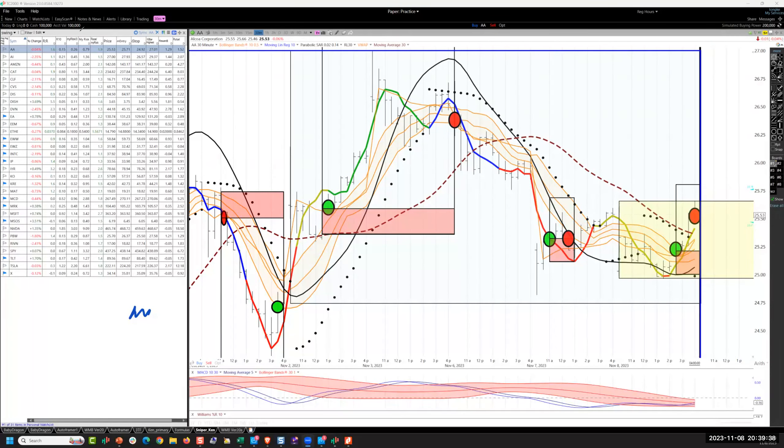Good evening, guys. Ken at Tortoise Capital, Nightly Strategy Podcast for October 8th, 2023. I'm starting with the 30-minute hybrid swing, beginning with Alcoa.